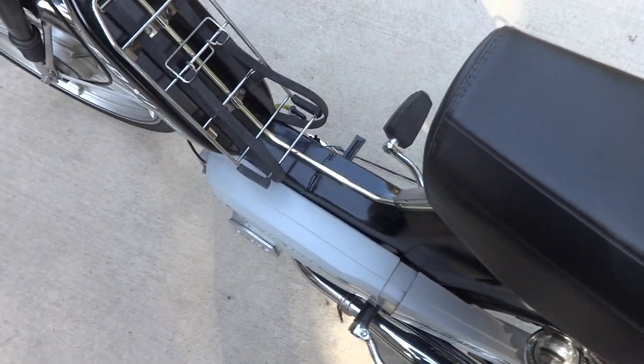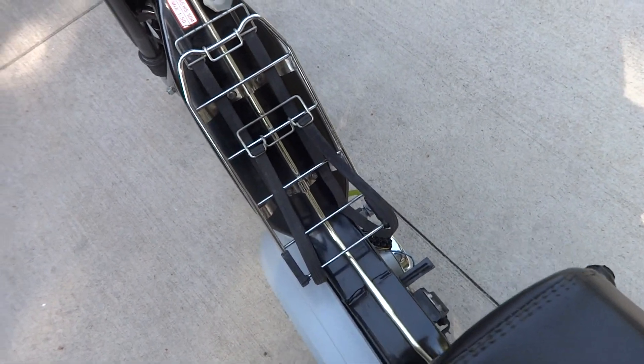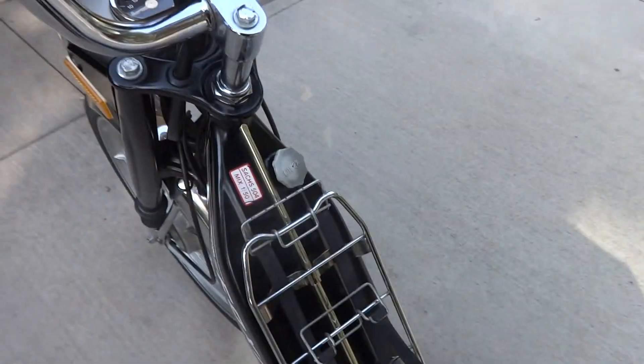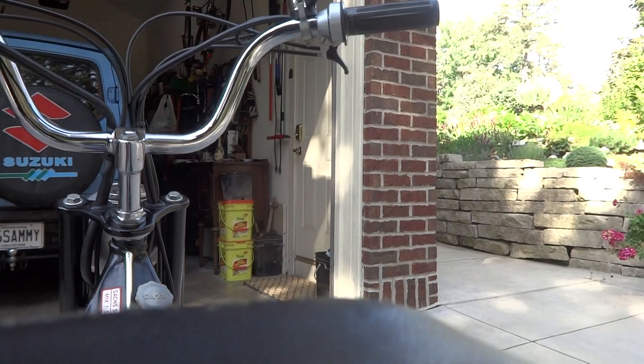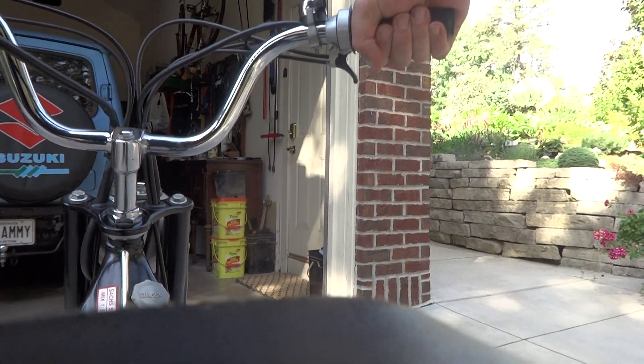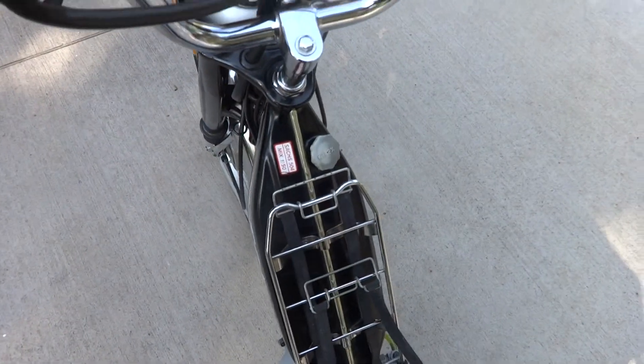My neighbor started blowing leaves so let's give it a start. See if I can do this here with one hand. There we go — she starts right up.